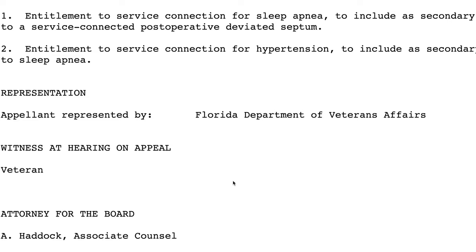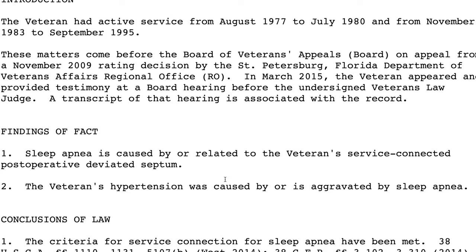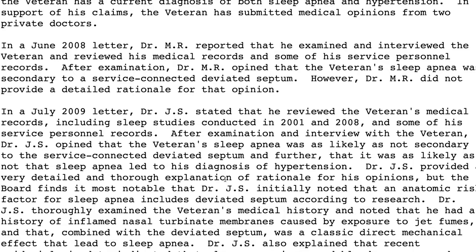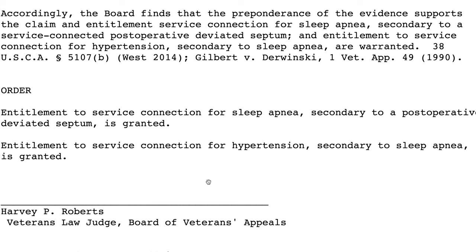Hypertension secondary to sleep apnea is a popular claim. I'm going to link to a BVA decision — I encourage you to look at these, because if you're trying to file hypertension secondary to sleep apnea, it's good to see how other veterans successfully and unsuccessfully argued their claims. It's all on bva.va.gov. Basically, the facts of the case involve two different doctor opinions: the C&P examiner, who represents the VA, said no, while the private doctor you hire, who represents you, said yes — and the veteran won. This is called Equipoise: tie goes to the runner, but it has to be a tie.